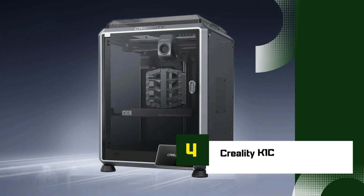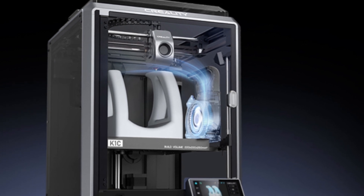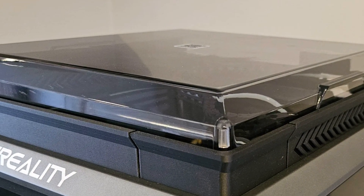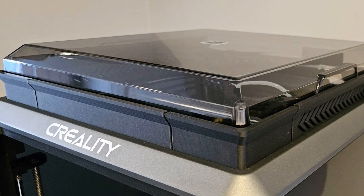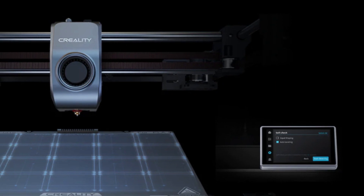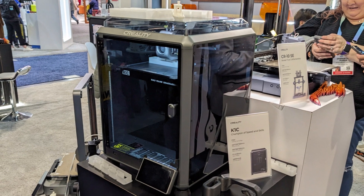Number 4: Creality K1C. The Creality K1C is a powerful and affordable CoreXY 3D printer that brings speed, precision, and convenience to budget-conscious makers. As an upgraded version of the popular K1, the K1C offers improved features while maintaining an accessible price point. Key features: Ultra-Fast Printing with speeds of up to 600mm per second, the K1C delivers quick and efficient prints without compromising quality. The CoreXY motion system with lightweight direct-drive extruder ensures accurate and smooth movement, reducing vibration and enhancing print consistency.